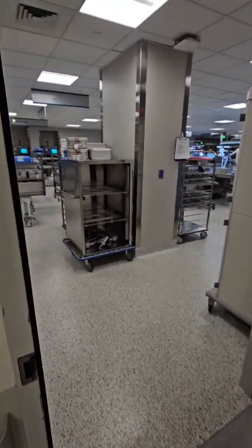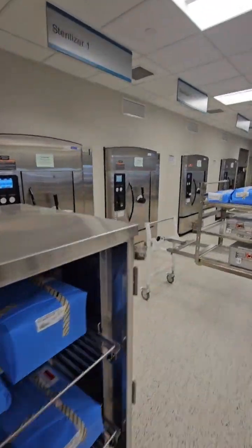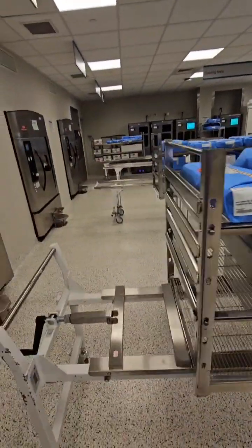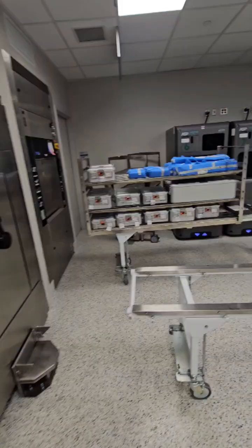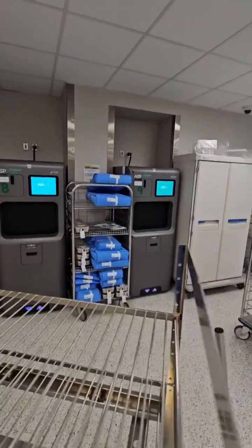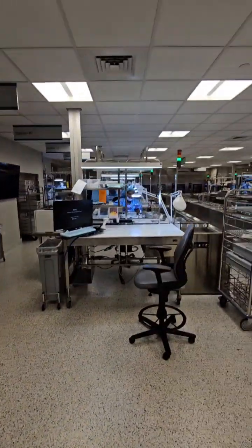Entering the central area of the department is the assembling and sterilization area. This is where we sterilize items before they are used on patients. We use high-temperature sterilization and, as shown here, low-temperature sterilizers for items that are moisture and heat-sensitive.